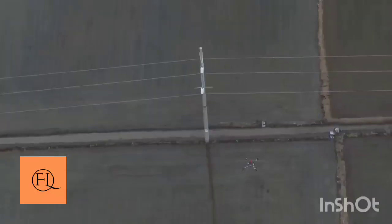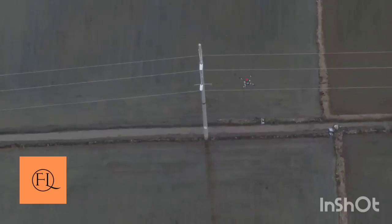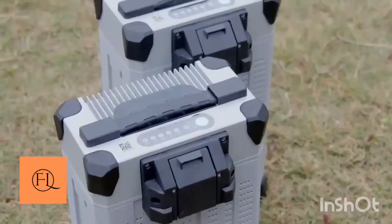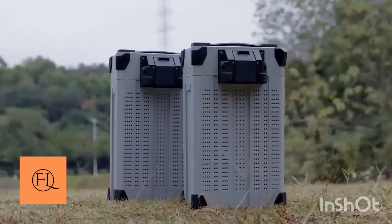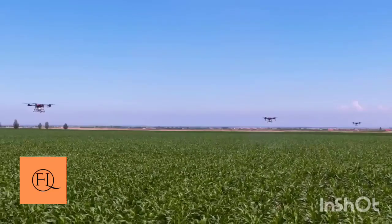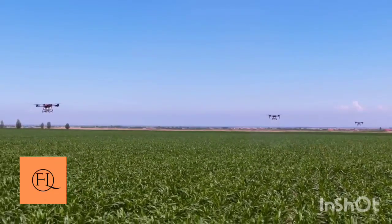I look for drones that are charged with battery. When you see the drone battery, you can charge the drone.